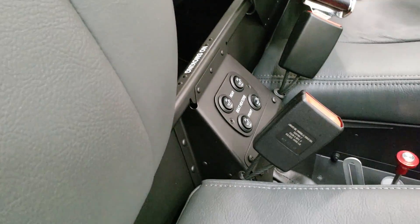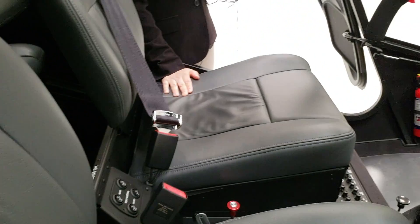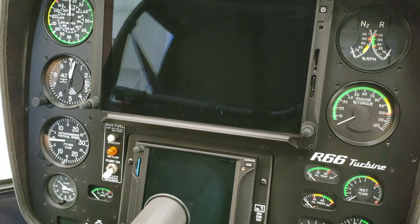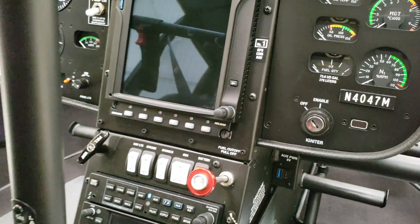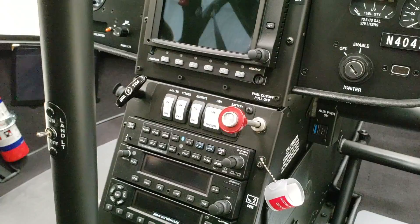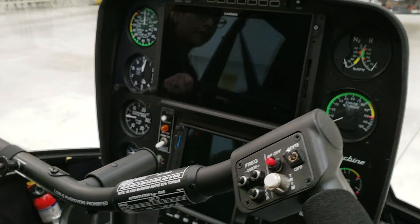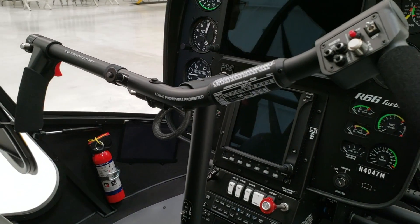The heated seat controller has two heat settings — low and high. This helicopter also has the latest touchscreen technology: a Garmin G500, called the 1060 TXI, which is a multi-function display and primary flight display. Below it is the Garmin GTN 750 navigator, also touchscreen. Right below that is the Genesis autopilot — a HeliSAS system. Most R66 owners are getting the autopilot installed; it's comprised of a controller and buttons on the cyclic stick.